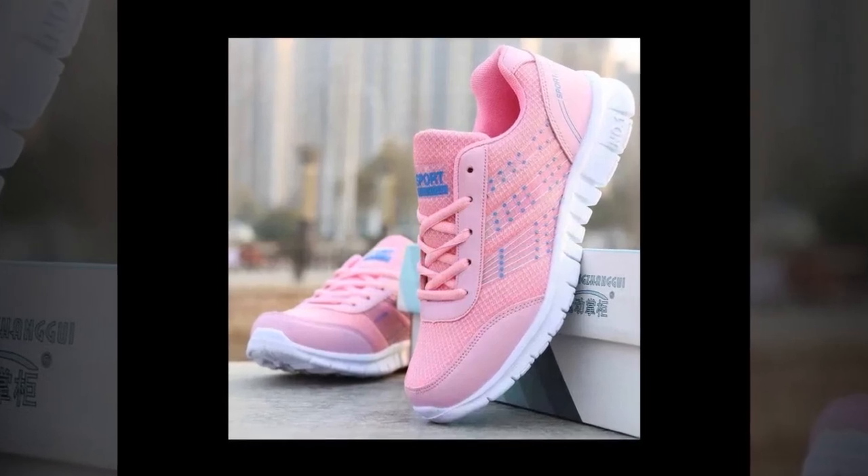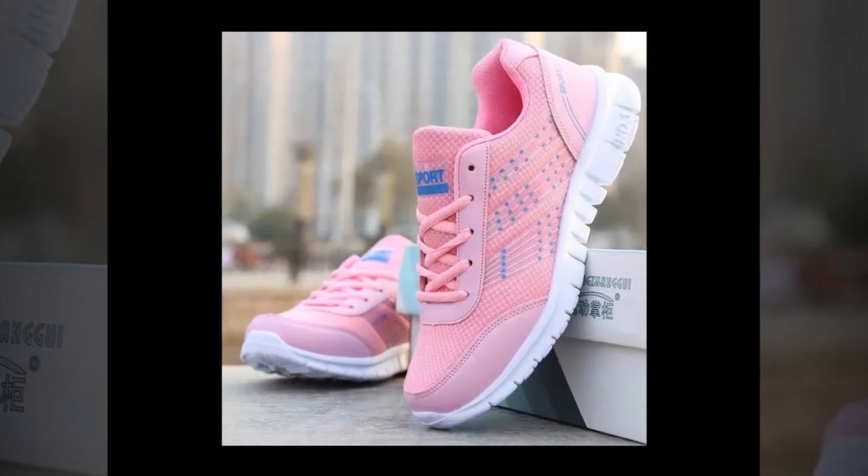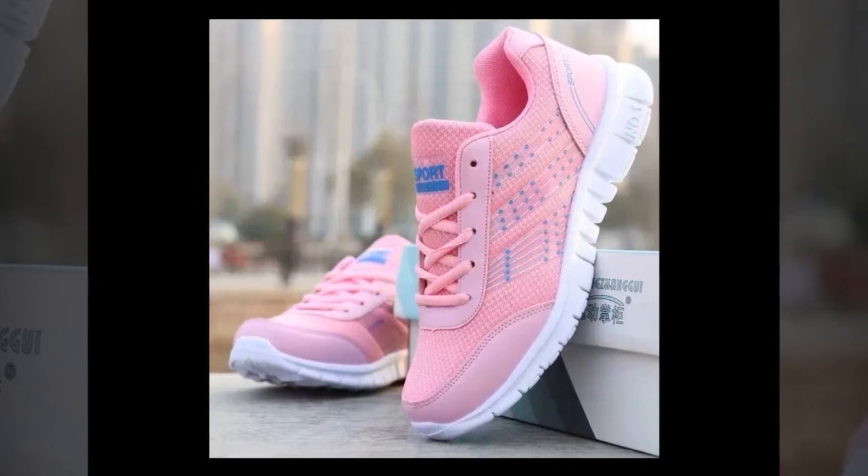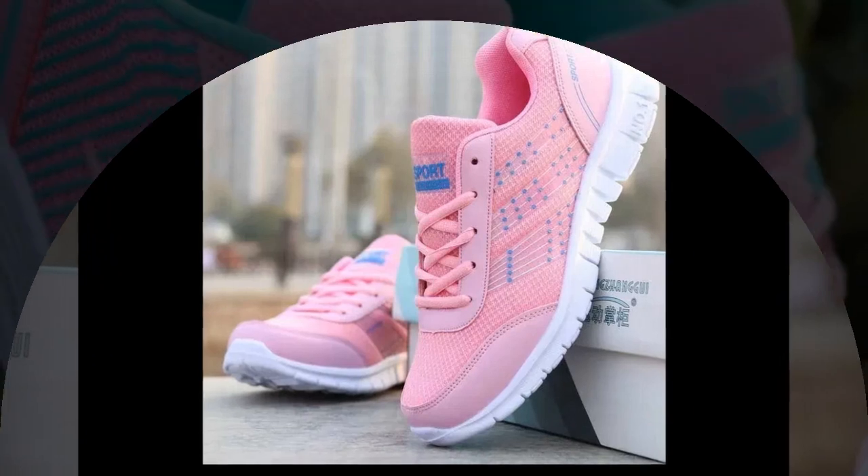Hey everyone, welcome back to our channel, your go-to channel for in-depth shoe reviews. If you're new here, don't forget to subscribe and hit the notification bell so you never miss out on our latest reviews.